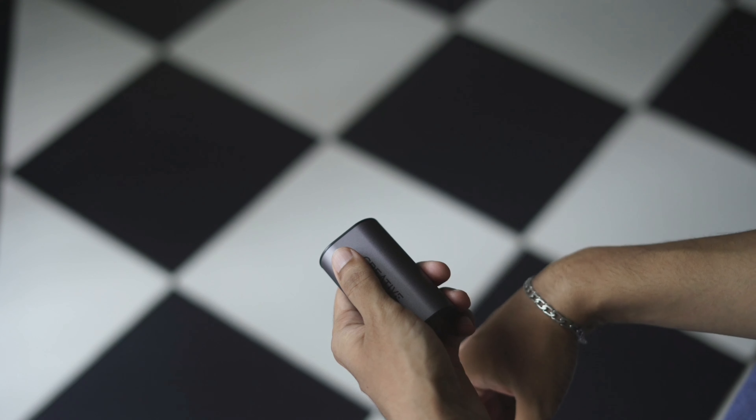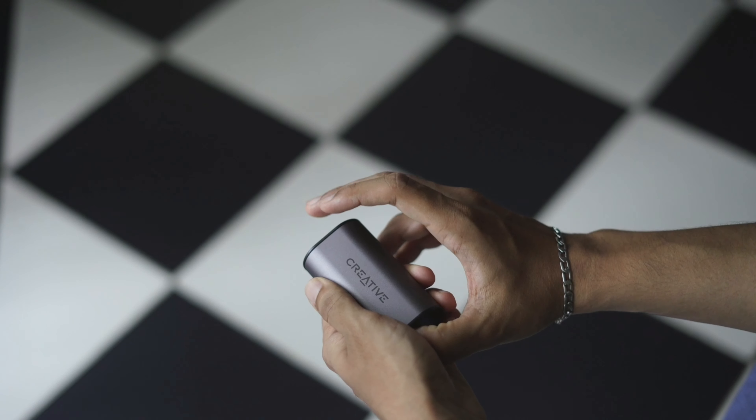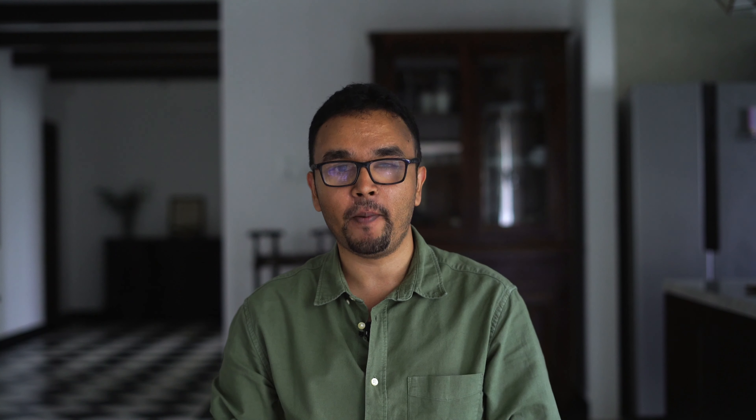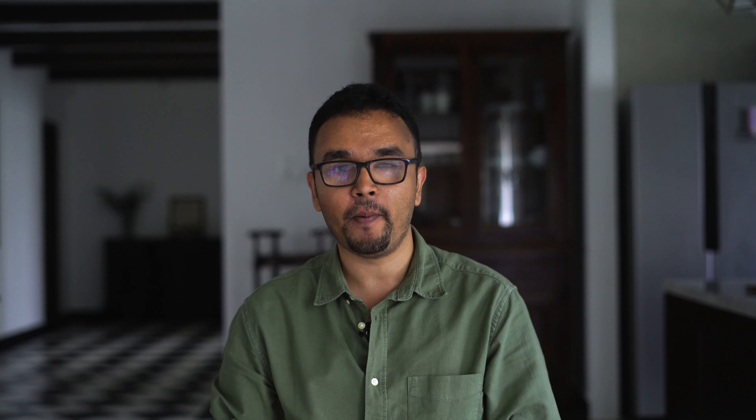So I picked up the Creative Outlier Air. I got these from Singapore where they cost about 9,000 Indian rupees; they're on Amazon for about 14,000 Indian rupees. There are three reasons I bought these: first, good audio quality — they support aptX, and there is a massive difference between aptX and Bluetooth SBC. Second, great battery life — the buds give about seven hours and the case gives about 20 additional hours. Third, they charge via USB-C.